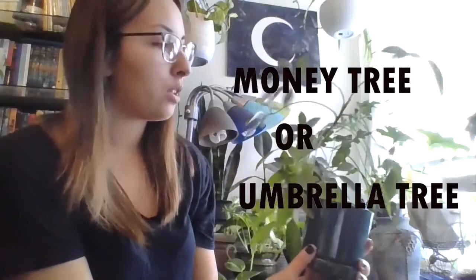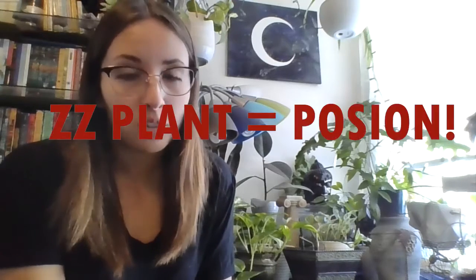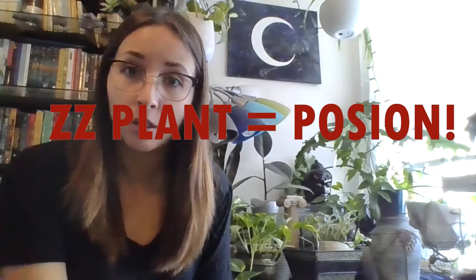This one is called a money tree or an umbrella tree — pretty easy to grow; you can take a cutting off a bigger plant and just stick it in water or soil and roots will grow. Another easy plant is called a ZZ plant — they're pretty resilient and known as one of the best plants for beginners because they can survive in almost any light and handle both underwatering and overwatering really well. However, they are poisonous, so if your pets eat them that's not good, and even if you handle them with bare hands it's good to wash your hands right away to avoid any rash or side effect.